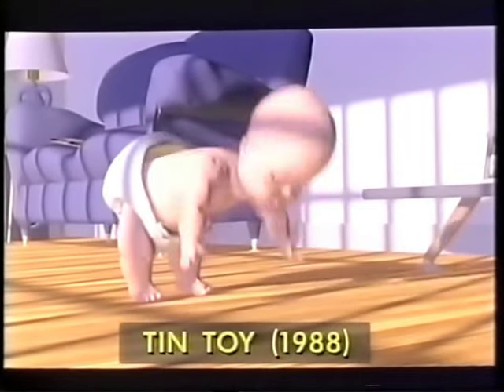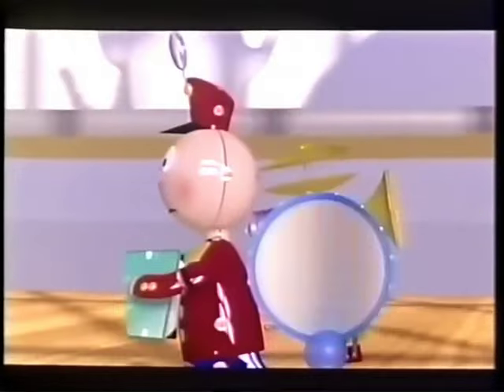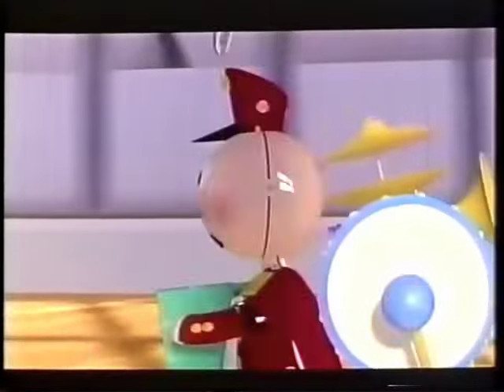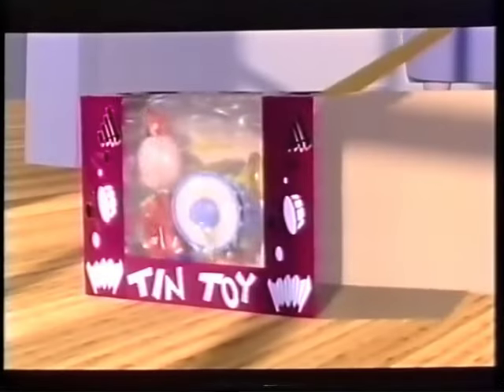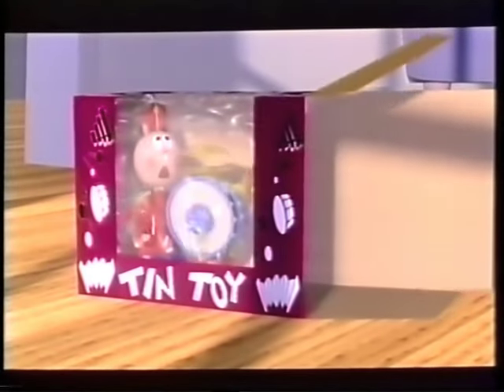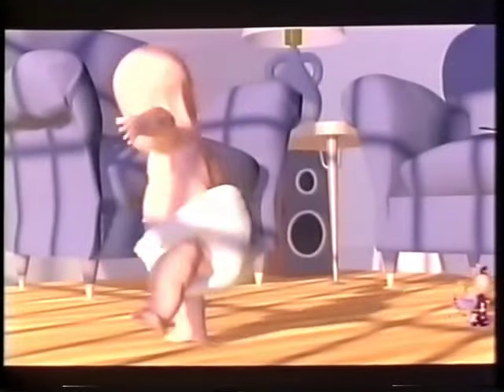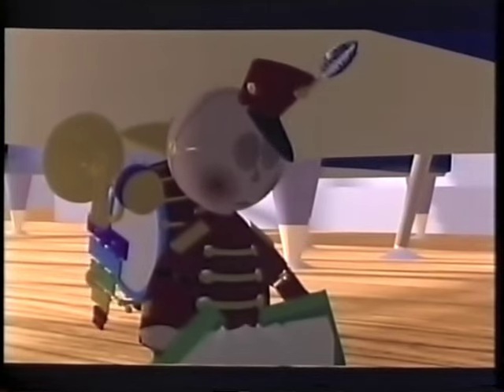In Tin Toy, Lasseter first started developing the notion of juxtaposition with the audience — showing them something so familiar and then making them look at it from a different point of view. Looking at a cute little baby from a toy's perspective: from a toy, that's a monster. Tin Toy was the first computer-animated film to ever win an Oscar, as the best animated short of 1989.